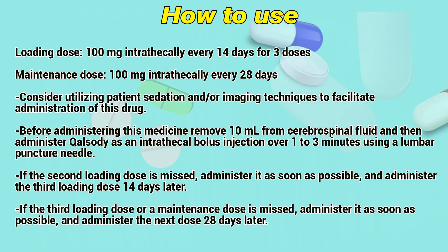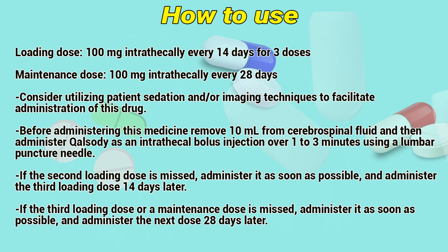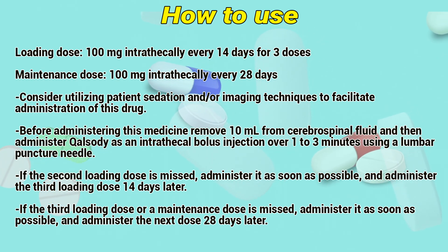Before administering this medicine, remove 10 mL from cerebrospinal fluid, then administer Qolsody as an intrathecal bolus injection over 1–3 minutes using a lumbar puncture needle. If the second loading dose is missed, administer it as soon as possible and administer the third loading dose 14 days later.